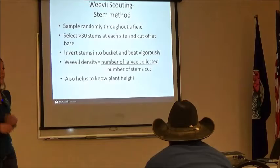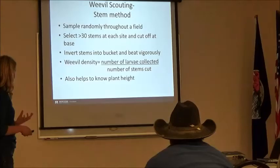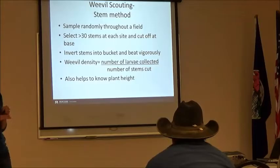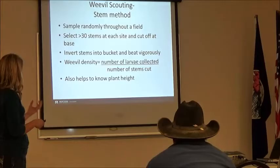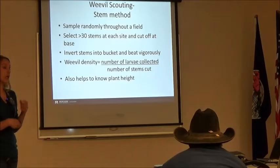To scout, there are a couple different methods. There's the sweep net or ball cap method, but the really accurate method is the stem count method. Just like taking a soil test, you walk randomly throughout your field and cut about 30 stems at each site, cut them off at stem base. Then take the stems and invert them in a white bucket — that makes it easiest to spot and count larvae. Shake them off hard; look at those folded leaves to make sure you get all the larvae. Count the number of larvae, divide by the number of stems, and that gives you your weevil density or larvae per stem.